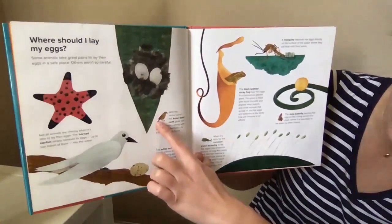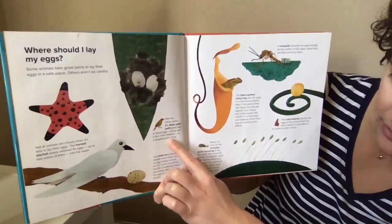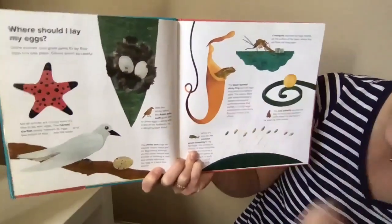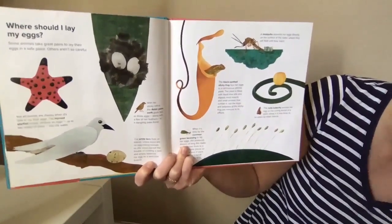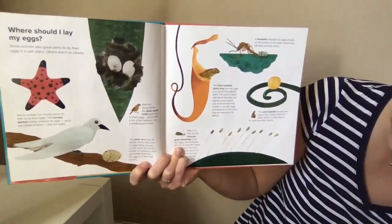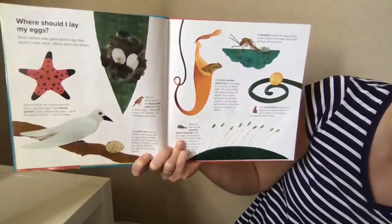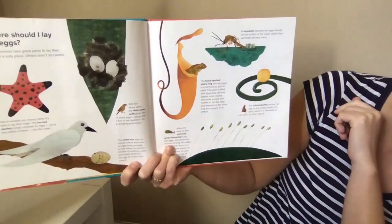With her sticky saliva, the Asian palm swift glues two or three eggs along with a few of her feathers to a dangling palm frond — we've got palm fronds here in San Diego! The black-spotted sticky frog lays her eggs in a carnivorous pitcher plant. The plant is filled with liquid that kills and digests most insects and small animals that tumble in, but the eggs and tadpoles of the sticky frog are immune to its effects. Wow! A mosquito puts her eggs right on the surface of the water, where they will float until they hatch.